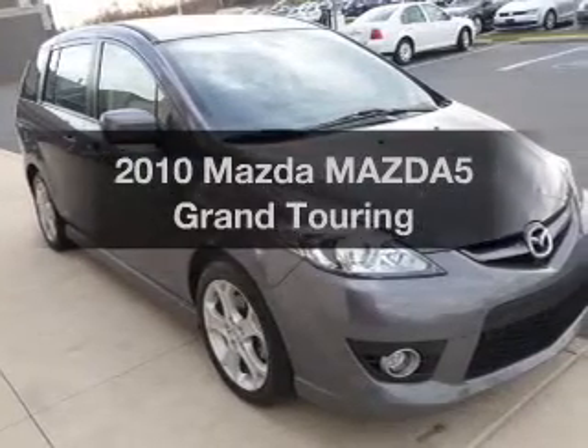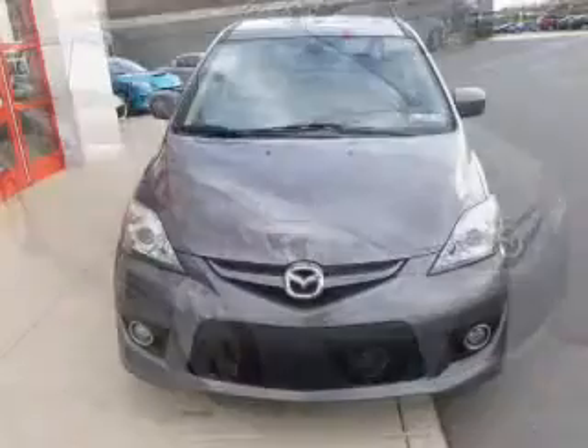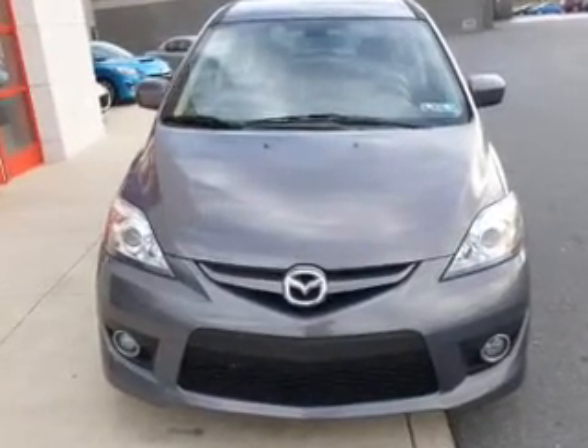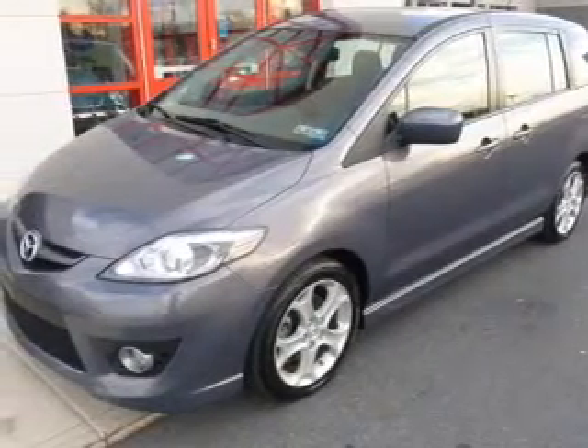Introducing the 2010 Mazda Mazda5. If you're looking for an automobile with great attributes, look no further. The powertrain includes front wheel drive with an efficient four-cylinder engine connected to a smooth shifting five-speed automatic transmission.